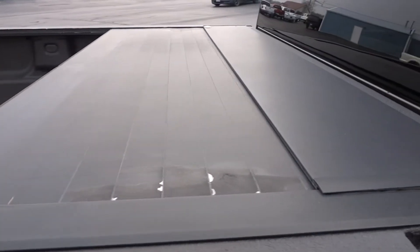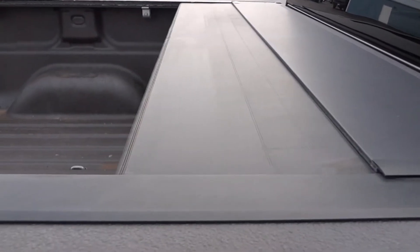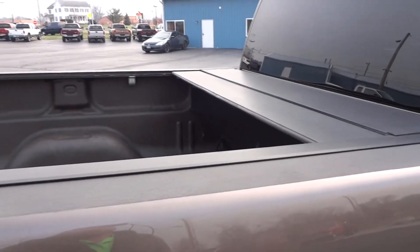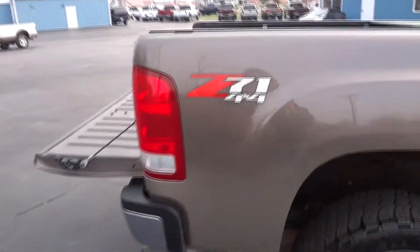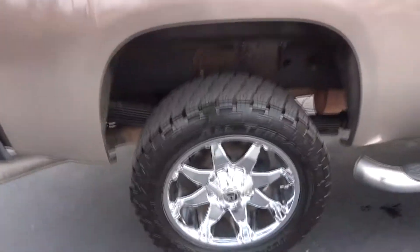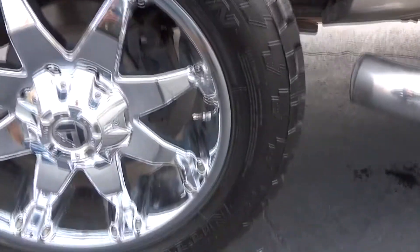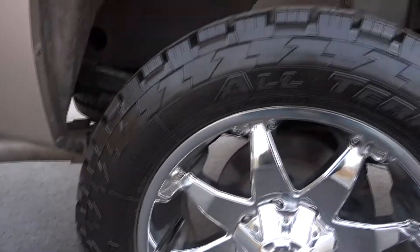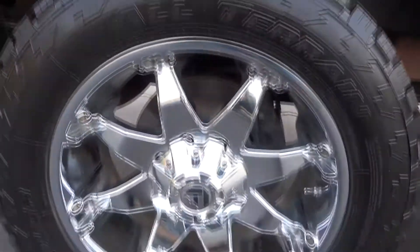Very nice — it functions and works properly as it should. We'll close it back up. This truck is a Z71 package, which is your off-road package. The truck has been lifted. It has 20-inch Fuel wheels with 285/55/20 Nitto Terra Grappler tires — all brand new, just replaced.